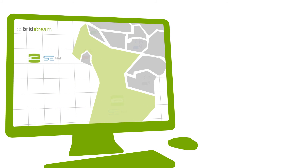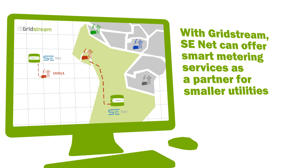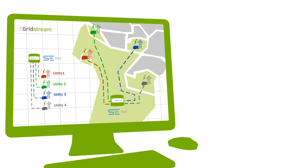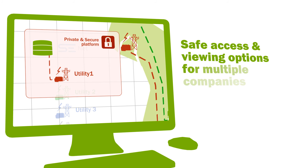SE-NET now offers smart metering as a service for smaller energy companies that lack the resources to operate smart metering independently. The system has been designed for safe and efficient management of multi-utility operations.